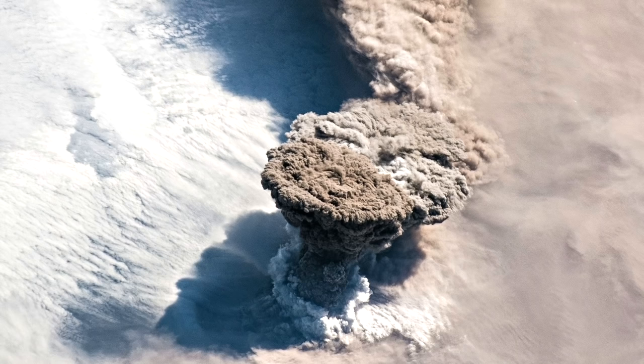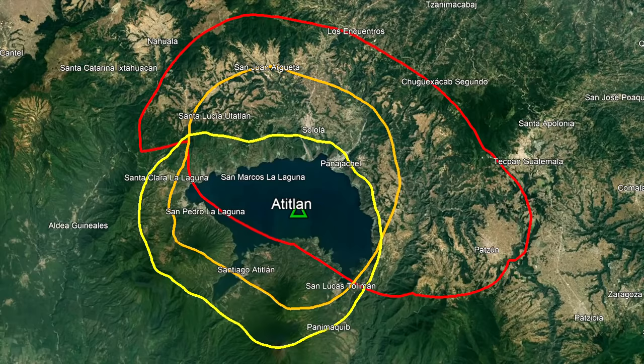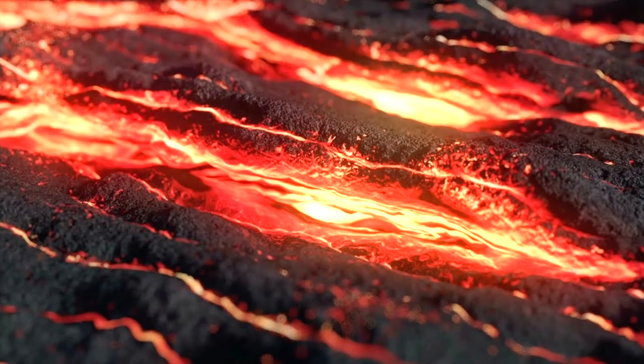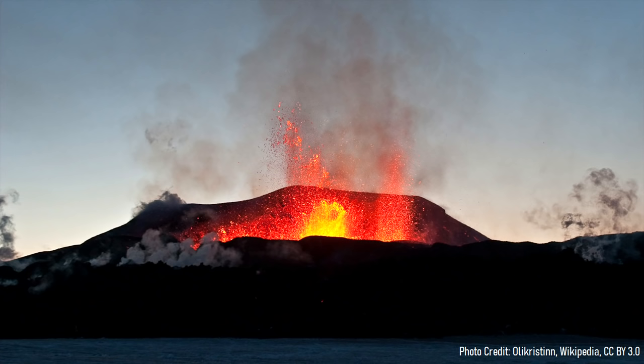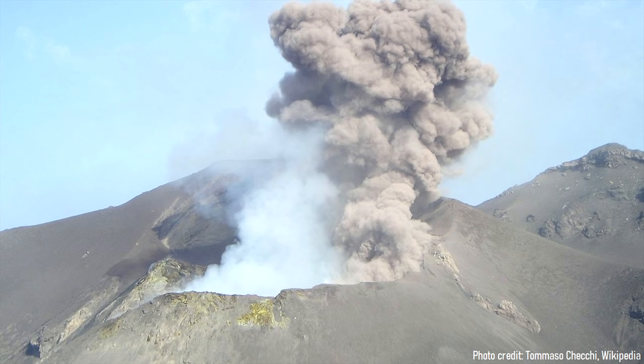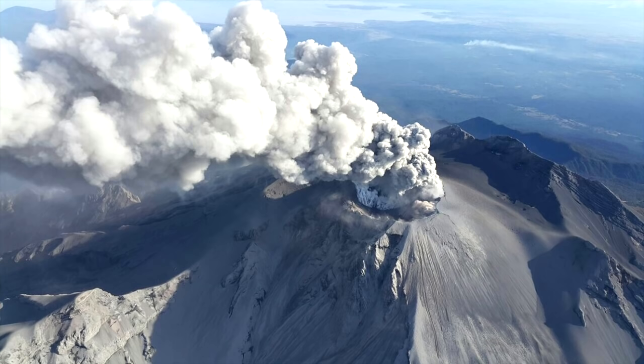Yet this eruption merely represented the smallest of 3 caldera-forming eruptions. The largest of Atitlan's calderas is 37 kilometers long and 20 kilometers wide, which formed from an eruption an order of magnitude larger. The Atitlan stratovolcano began forming 14 million years ago, when a volume of andesite lava erupted onto the surface. This initial phase of activity began constructing a volcanic cone which was covered in layers of gray ash. Explosive eruptions occurred, building this individual volcanic cone into a towering stratovolcano.